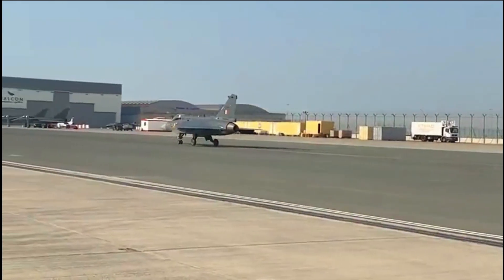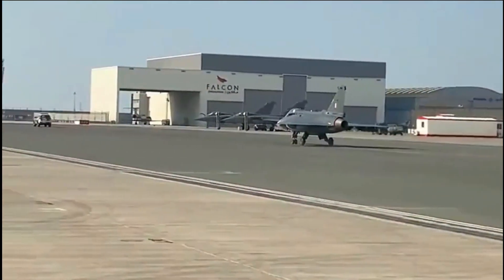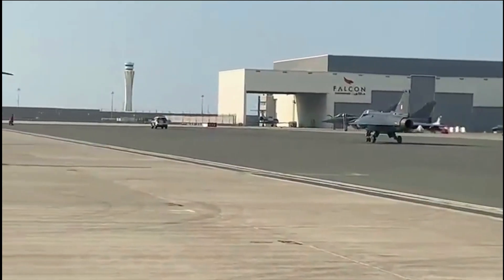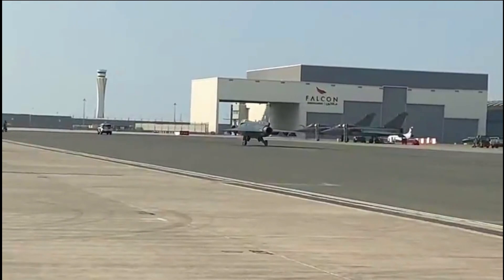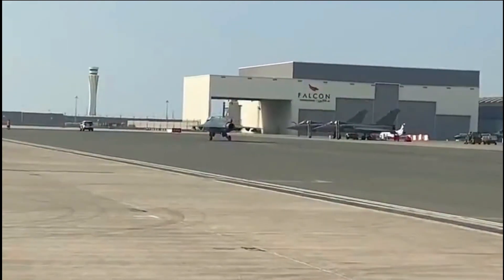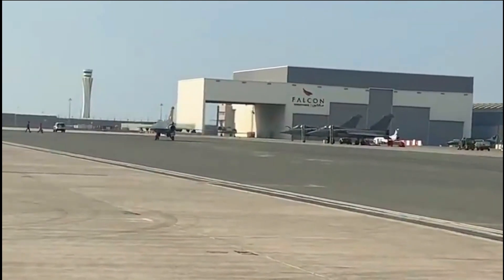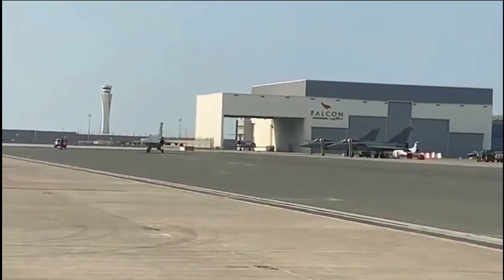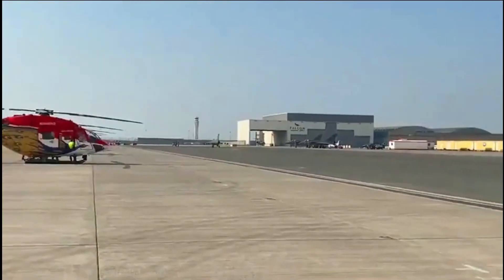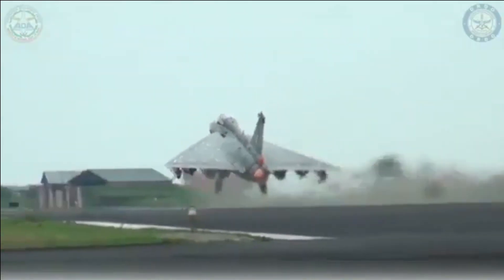In summary, LCA Tejas in its present configuration can be equipped with R-73E, I-Derby, and Python 5 missiles. In future, LCA Tejas will be capable of firing Astra Mark 1 and MBDA SRAAM. In a typical air combat, LCA can carry two R-73E, two Python 5, or four SRAAM missiles at its two outer wing pylons. It can carry either four I-Derby, Astra Mark 1, or Mark 2 for BVR engagement in its inner pylons next to the outer pylons.